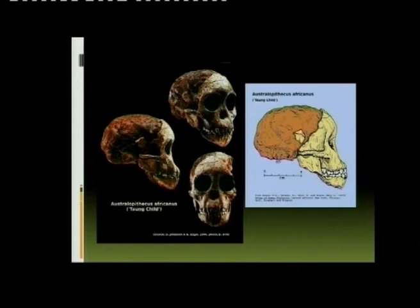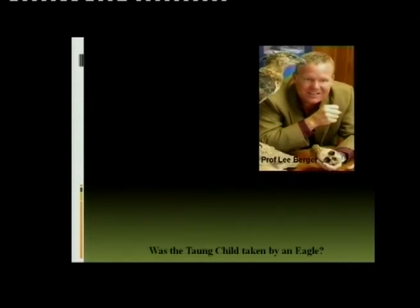What they found is that the skull has shown evidence that Professor Liebergaard identified. Liebergaard, because of other skulls of primates — little apes — found signs that these tiny baby apes were taken by eagles.